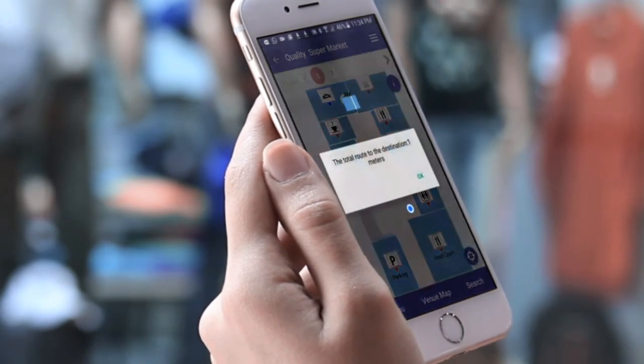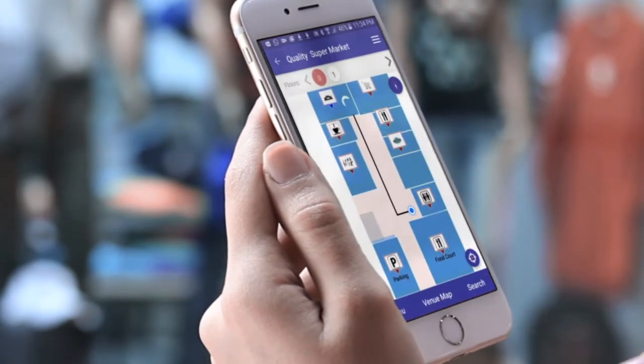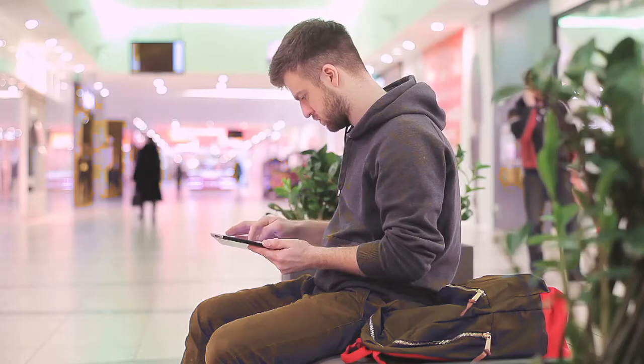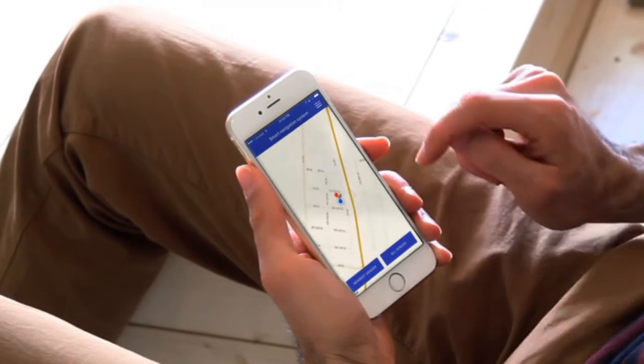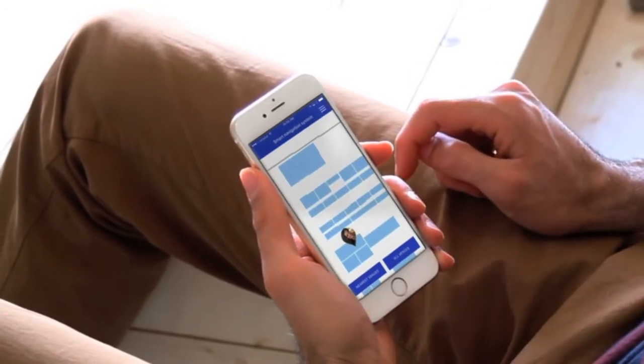Your total route to the destination is 15 meters — turn left. If a friend you are meeting with is lost, you can add him to your list with his permission, which will make finding him much easier.